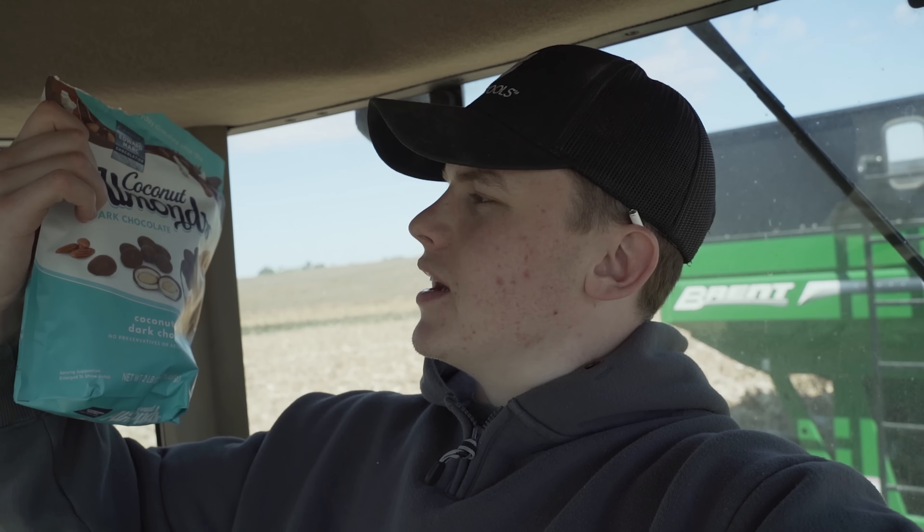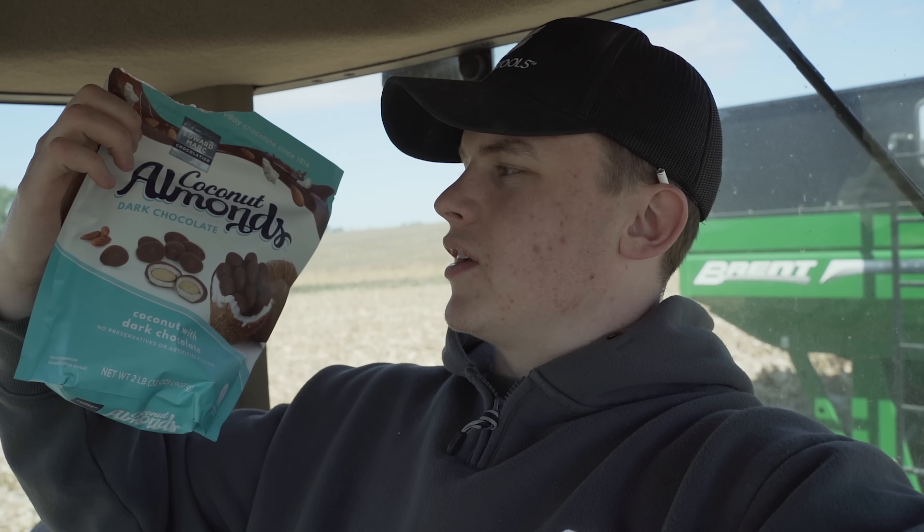I came strapped today with some snacks because this time of year you don't really get a good lunch. I got these dark chocolate coconut balls — I don't know what you want to call them. They got almonds in them. It's pretty much an Almond Joy in ball form. These smack. If you love Almond Joys, highly recommend.